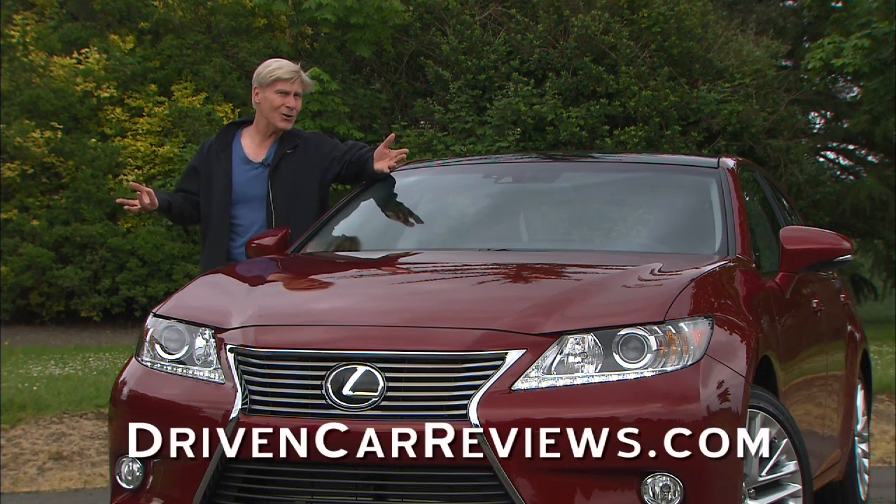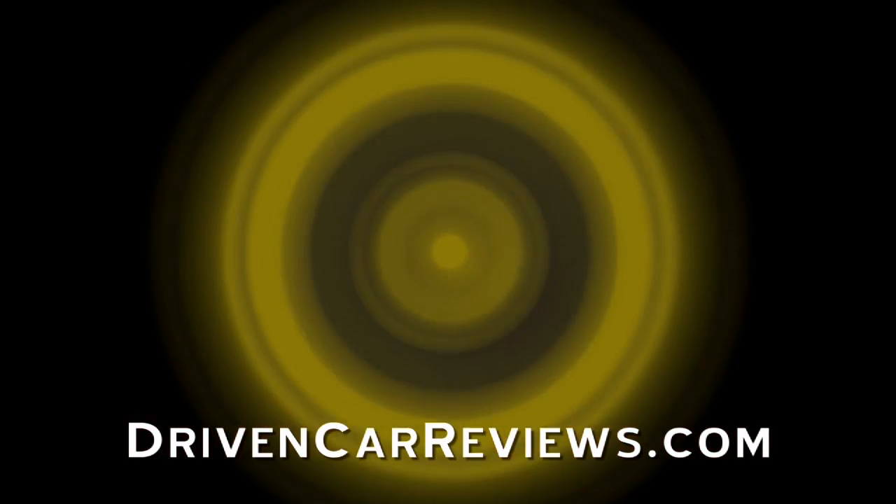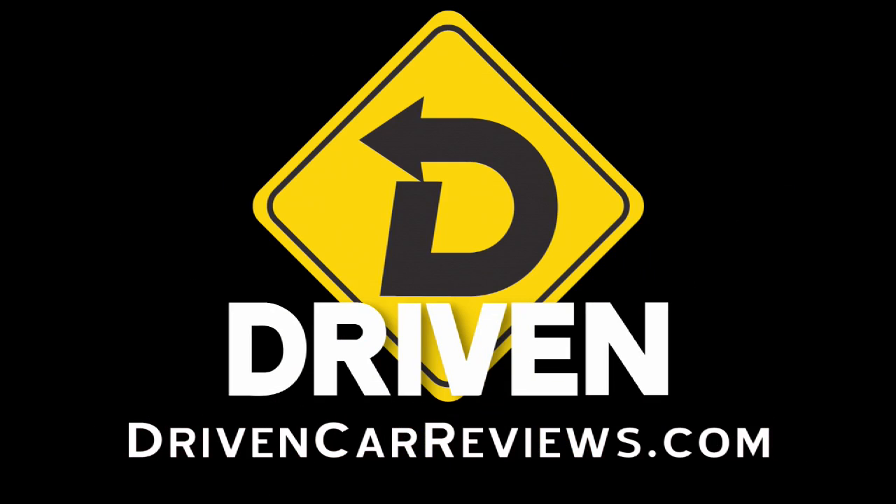Only you can make this site more popular. DrivenCarReviews.com. Thanks a lot. That's Driven. I'm Tom Voelk.